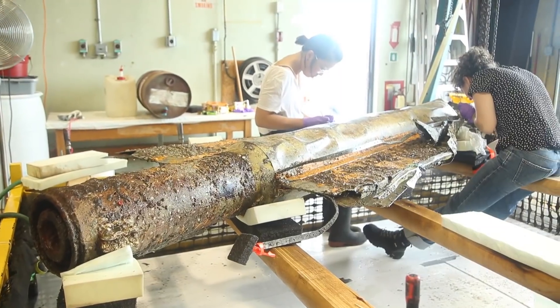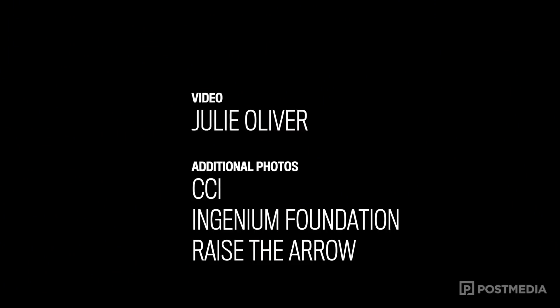Now we have this one, which is a definite lead-up to the whole program — the first of the delta wings we've seen come out of Lake Ontario. And we're very proud to have it here.